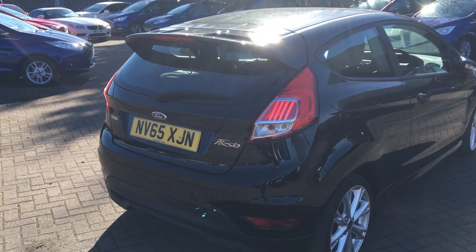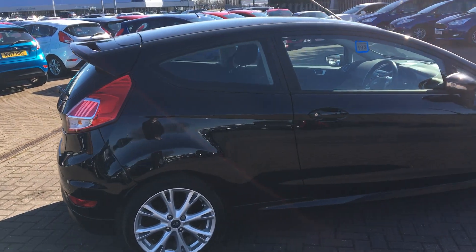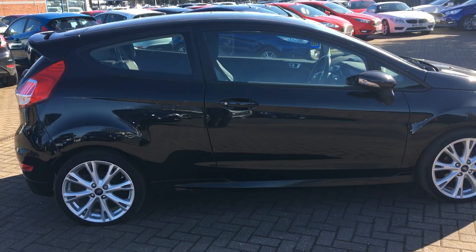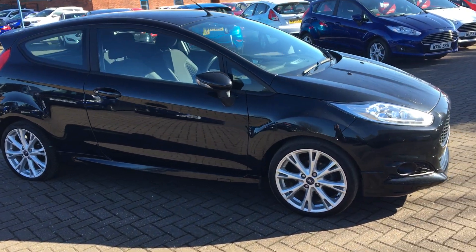The Fiesta is great economy-wise with a nice high MPG. Whether you're looking for something swift around city drives or something comfortable and stylish for longer motorway drives, the Fiesta is definitely the one for you.